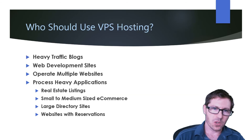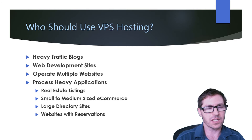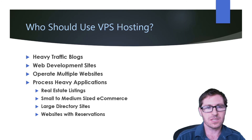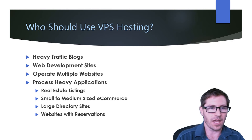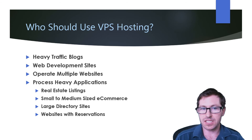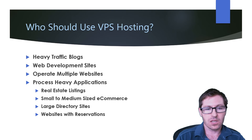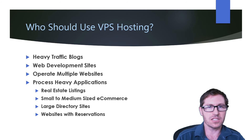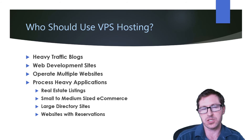Who should use VPS hosting? This can be a difficult question to answer because everybody has their own requirements. Some that fit the general rule of thumb are: high traffic blogs, a web development company or site, someone that operates multiple websites, or if you're using process-heavy applications such as real estate listings, small to medium-sized e-commerce, large directory sites, or websites with reservations or bookings. All of these generally need more resources than you would get from shared hosting.